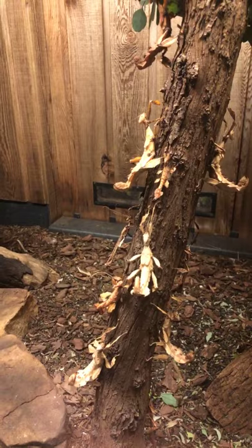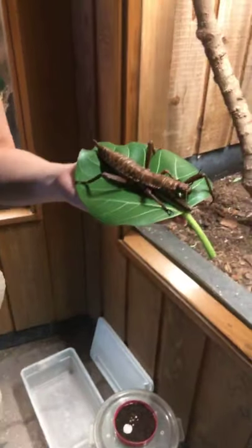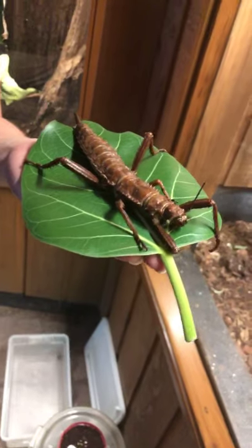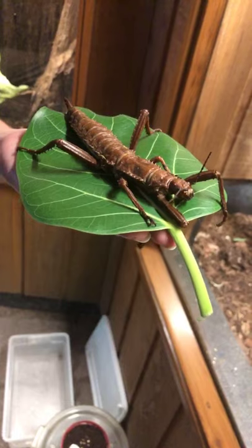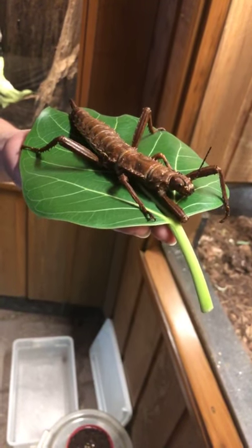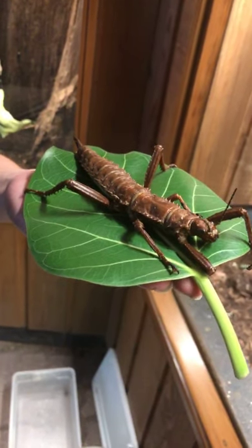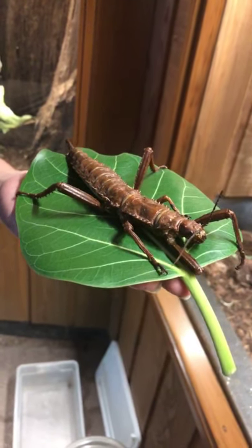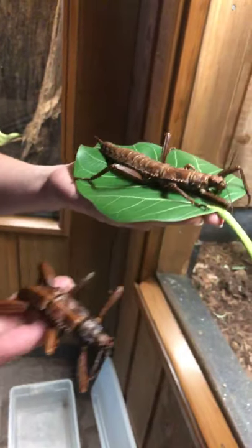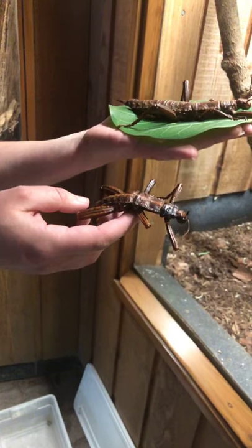Our second species of stick insect here in the Australasian pavilion is our thorny devils. They are found in New Guinea, New Caledonia, and the Solomon Islands. They prefer warm, humid rainforests where they can be found on the leaf litter or foliage. Like all stick insects, they are strictly vegetarian. They are sexually dimorphic, just like the Maclay specters — meaning the males and females look different. The males are smaller in length and width and have a large femoral spine. This is a female, and here is a male who has recently died, but they don't live that long. It's very natural.